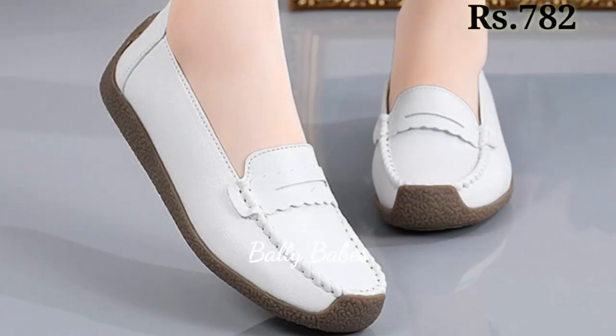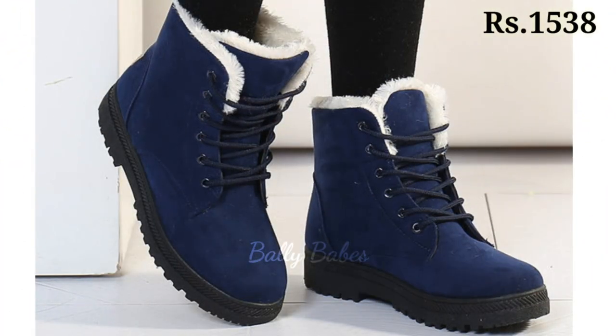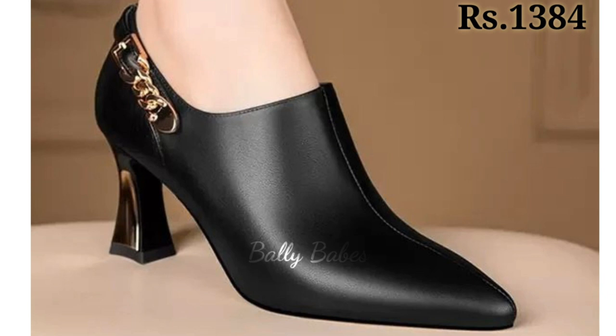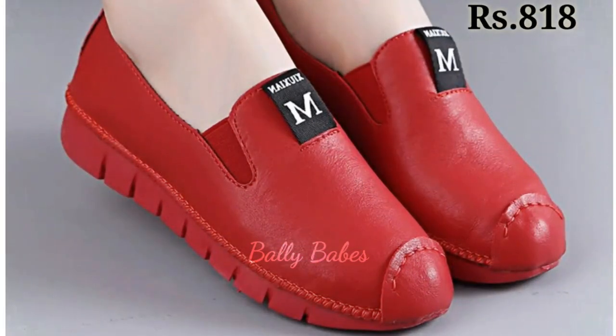So friends, in conclusion, choosing the right footwear can elevate your entire outfit and make you feel confident and stylish. When choosing footwear, consider the occasion, your comfort level and the overall style you want to achieve. Whether you prefer heels, sandals, pumps or slip-ons, there is a perfect pair out there for you.